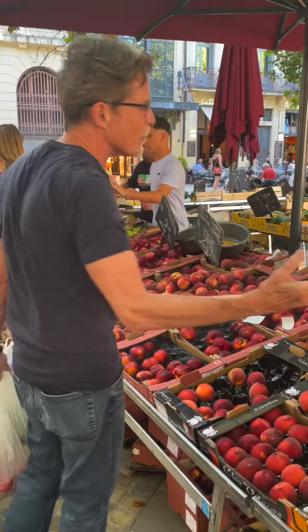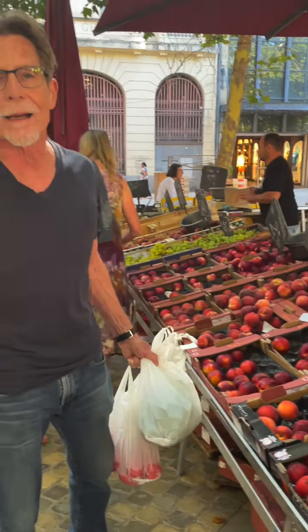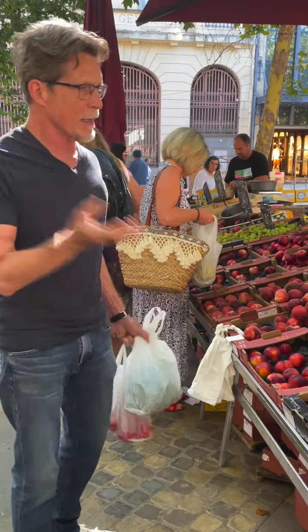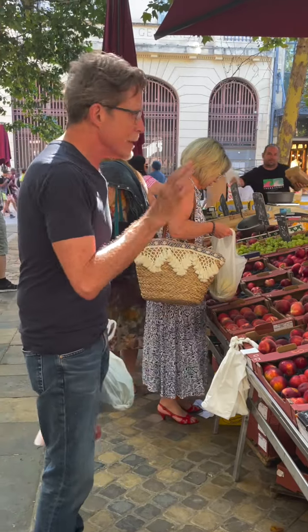It is absolutely the peak of stone fruit season right now. There are beautiful peaches, nectarines, and apricots — there's none right here but it's really a great time for that. I'm going to head over to another stall here and buy some figs.